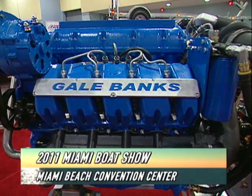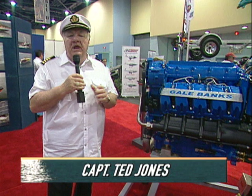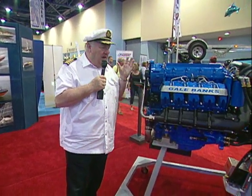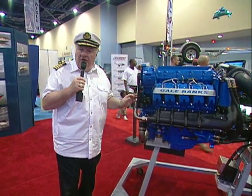Now there's a name that's well known if you've dealt with turbocharging at all, especially in trucks — Gale Banks. He's entering the marine market with a Duramax-based diesel that puts out up to 575 horsepower. He's a turbocharging genius, and what a job they've done with this.